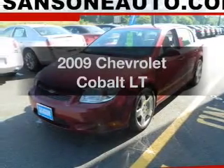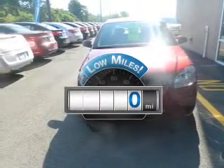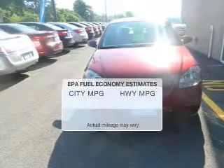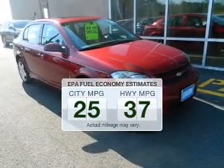Introducing the 2009 Chevrolet Cobalt — travel the roads in style and comfort in this great vehicle. Get more for your money with this vehicle that features low mileage and dependability. In the city or on the highway, you'll spend less time at the pump with this fuel-efficient vehicle.